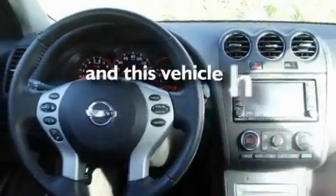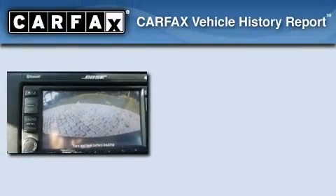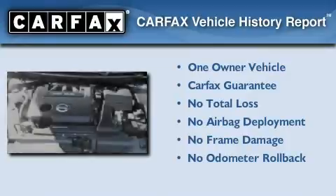This vehicle has less than 16,000 miles. This Nissan has had only one owner and it qualifies for the Carfax buy-back guarantee.